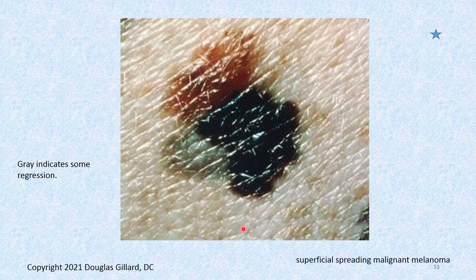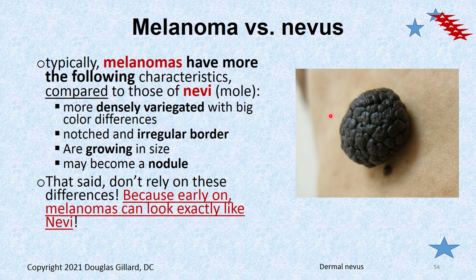Look at this one — it's flat but look at all the colors: gray, which means cells are almost back to normal; black; brown; light brown. Can't fold it. This is melanoma — superficial spreading melanoma, the easy one. What about moles versus melanoma? That dermal nevus looks like a little brain — it sure looks like nodular melanoma. Melanomas are typically densely variegated with irregular borders, growing in size, and may be nodular.